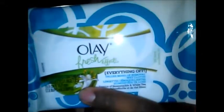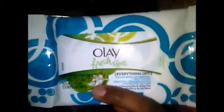The next item is Olay Fresh FX Makeup Wipes, and that's really good. You can't have too many of those.